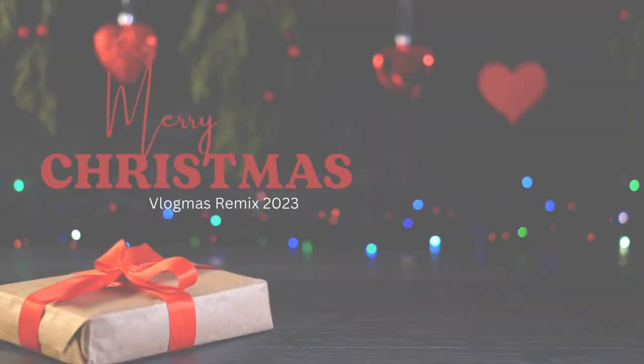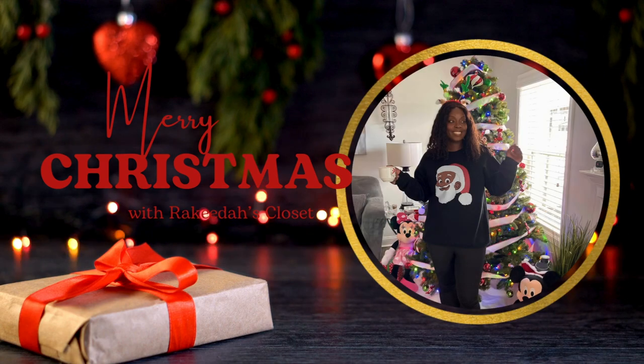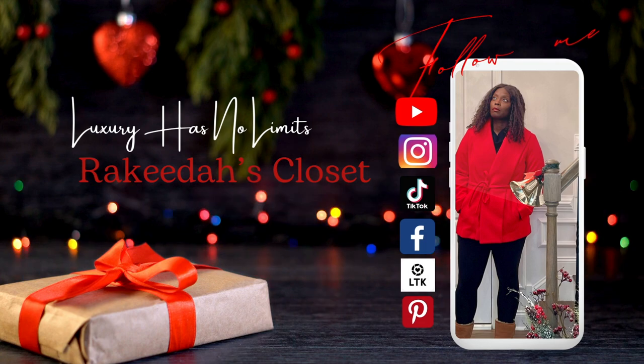Merry Vlogmas! Let's talk stocking stuffers — luxury stocking stuffers. Hey there people, welcome back to my channel. My name is Rakita. For those who are new here, where luxury has no limits, and now we can't even forget about stockings. They are a very important part of gift giving and Christmas.